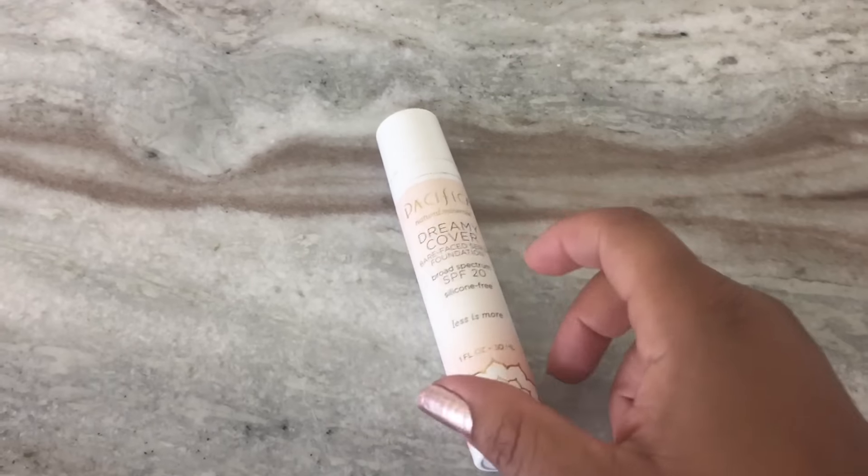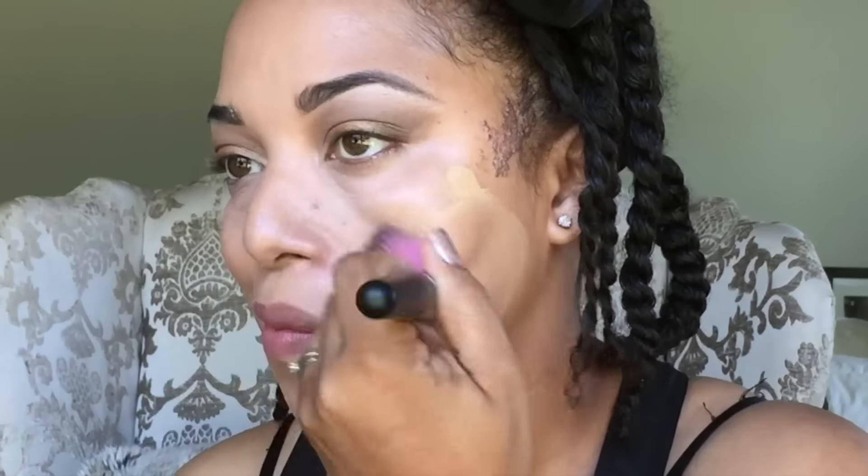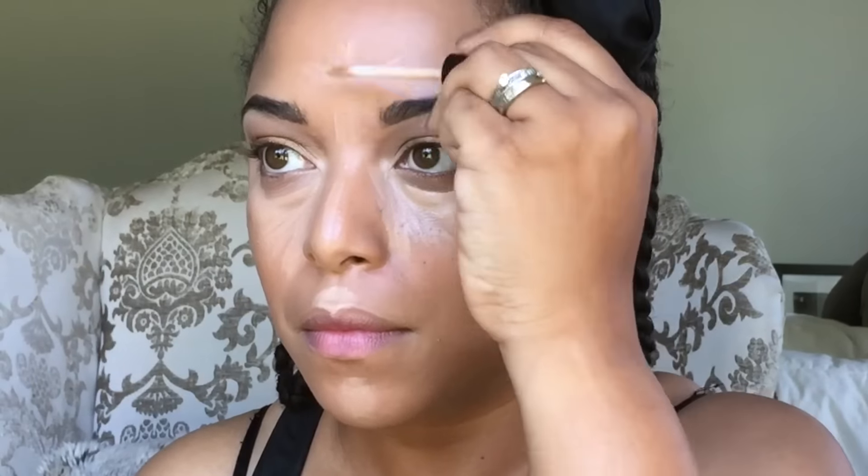Now I'm going in with the foundation serum. This is highly pigmented, you guys — I just used one pump for my whole entire face. I love it. Now I'm doing some highlighting with some concealer and just blending it out, and then I'm going to set it with the Lotus powder in natural. I really do like it — it's very, very light and weightless.